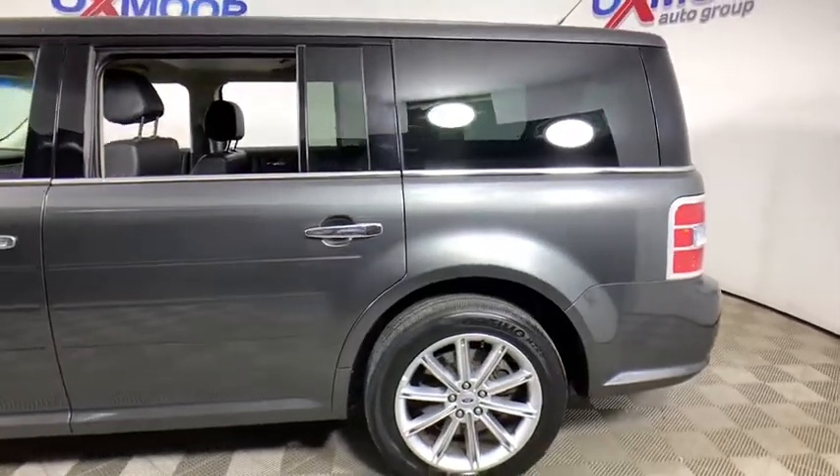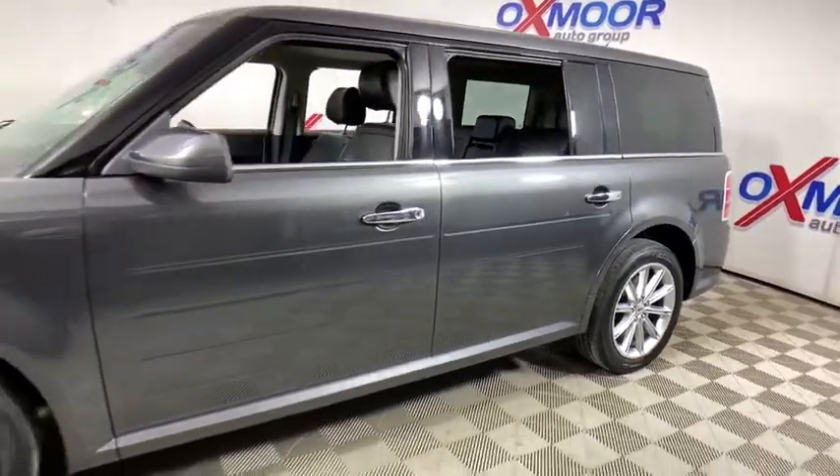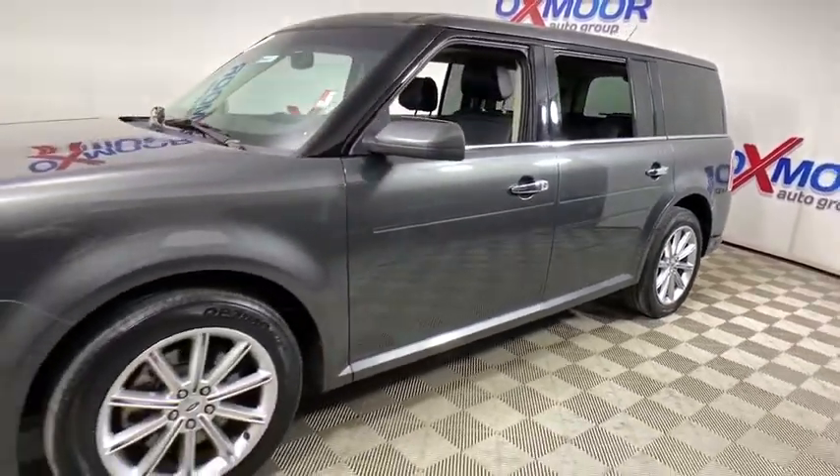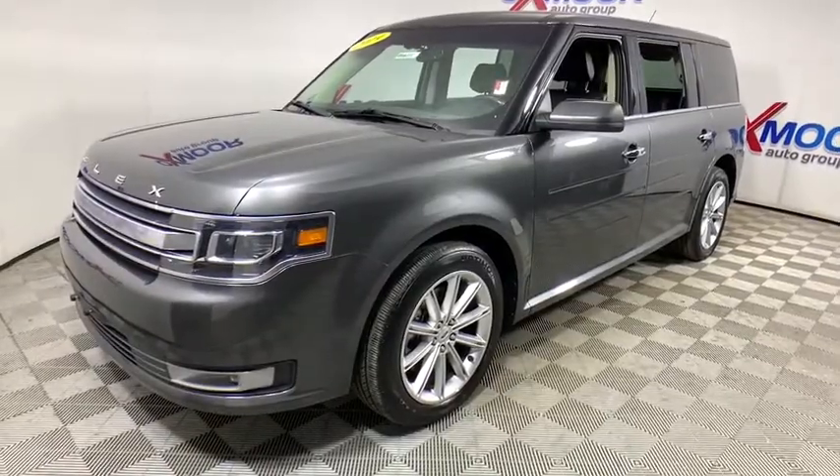Make a great choice today with a 2019 Ford Flex. Flex isn't just exciting to look at, it's exciting to drive. It hunkers down, puts a limit on lean. This vehicle has less than 30,000 miles.